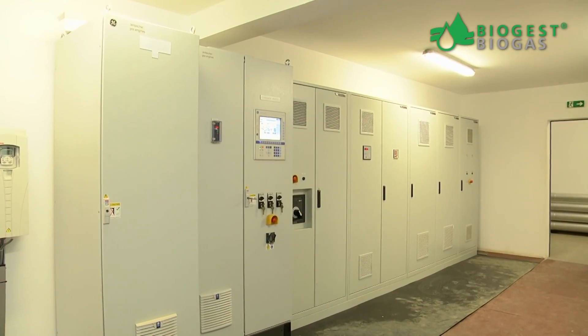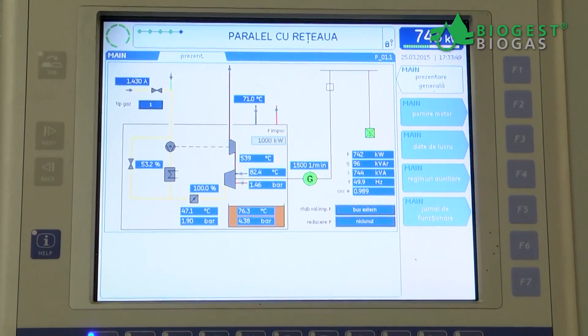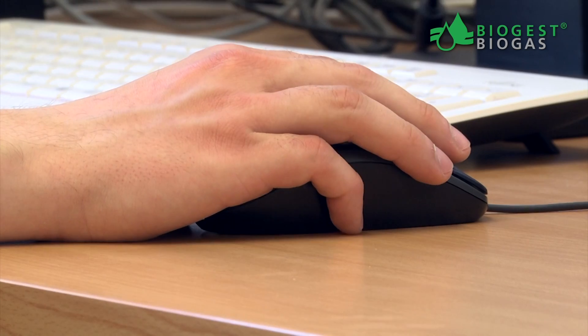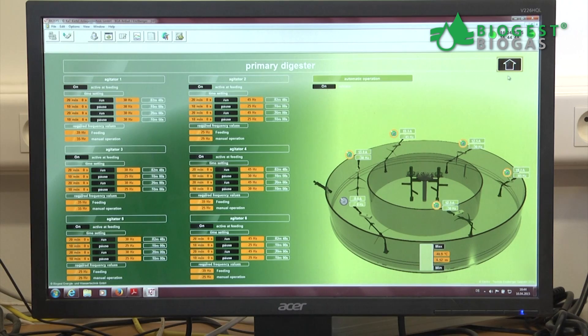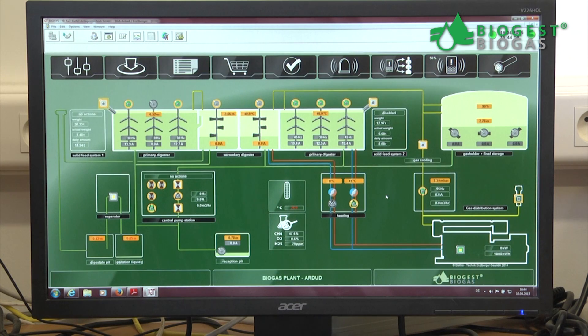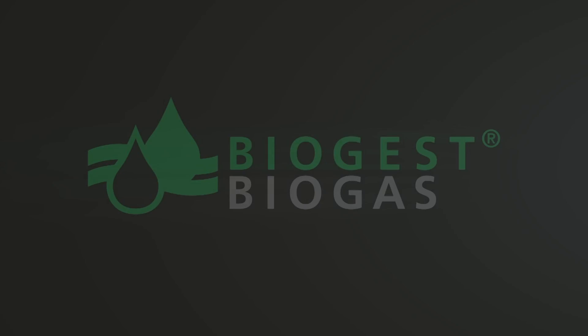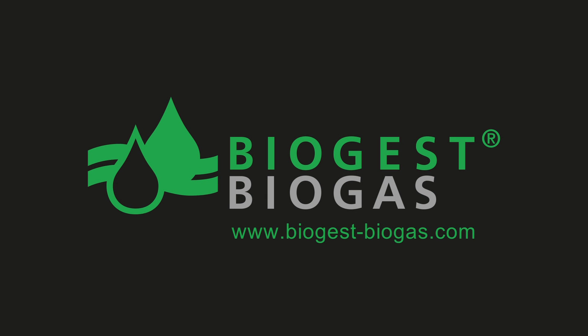BioGest Power Ring BioGas plants are fully automated. The electronic process control system gives you direct and remote access to your plant settings, from your office, your home or wherever you are. BioGest Power Ring BioGas plants are unrivaled in uptime, performance and efficiency. Visit us at BioGest-Biogas.com.